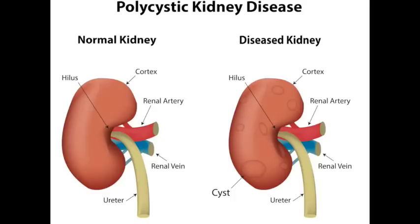And finally, polycystic kidney disease — a genetic disorder in which numerous cysts grow in the kidneys.